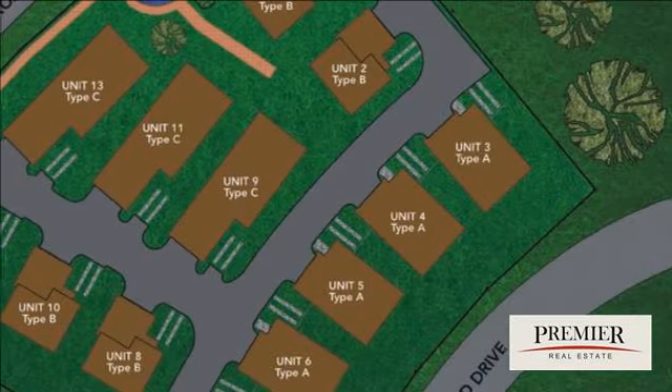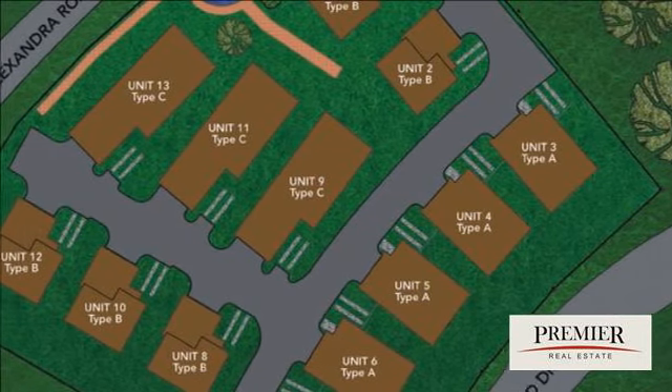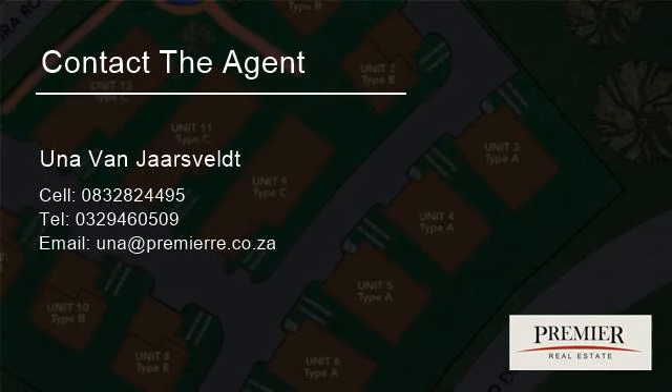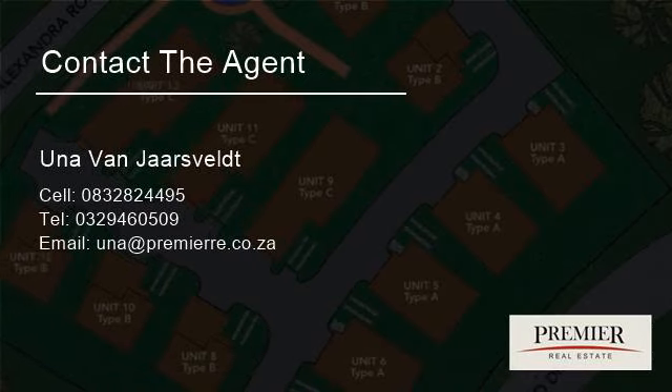For more information on this property or to arrange a viewing, please contact us at www.situated.com.